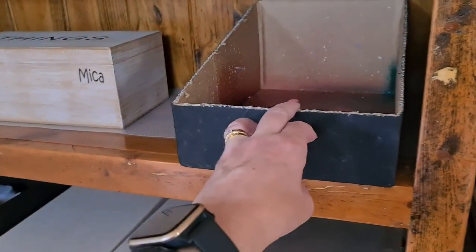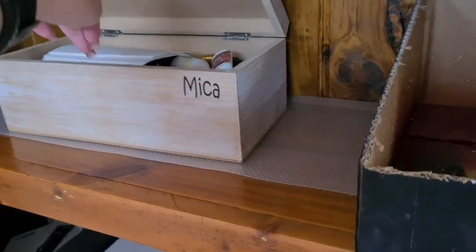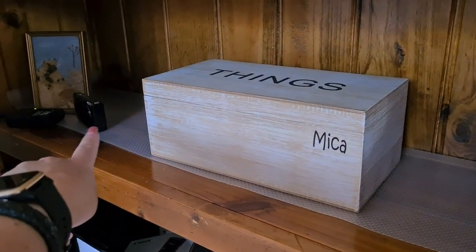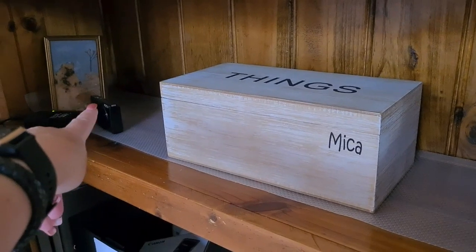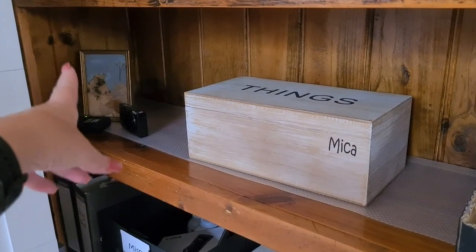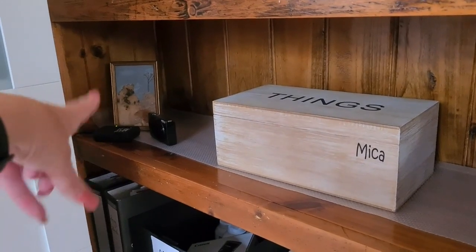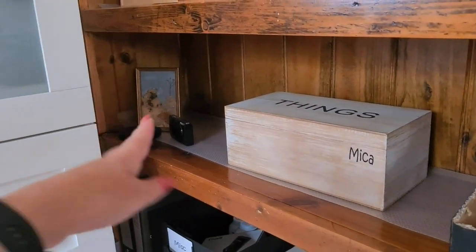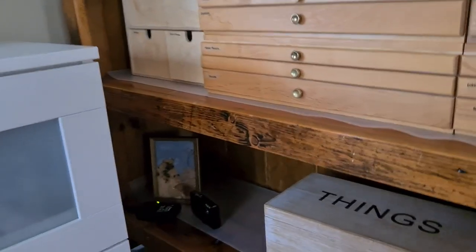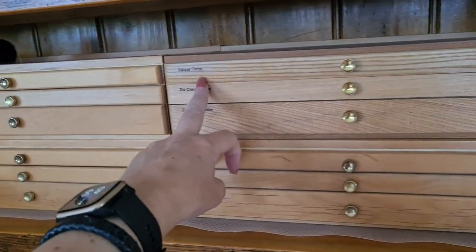Moving up — my splatter box, my container of micas and colour bursts. I did have a video on that many many years ago. My camera, my camera battery, and there's an old photo — I did this with my grandmother many many years ago — so it's there and I see it every time I plug my camera in, which is quite often. I'm using my phone today.